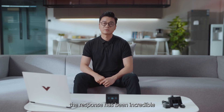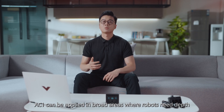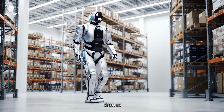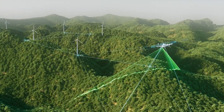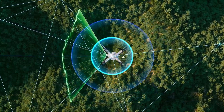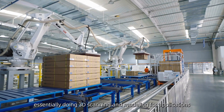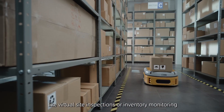The response has been incredible. Thanks to our AI-ready ecosystem, AC1 can be applied in broad areas where robots need depth, color, and motion working in unison. Of course, it's perfect for humanoid robots, drones, and warehouse AGVs — any kinds of mobile robots. But beyond that, we are constantly exploring new possibilities with developers in other fields. For example, you can use AC1's rich data output to build digital twins of real-world environments, essentially doing 3D scanning and modeling for applications like virtual site inspection and inventory monitoring.